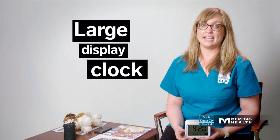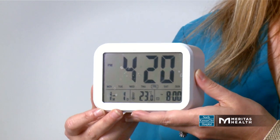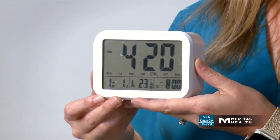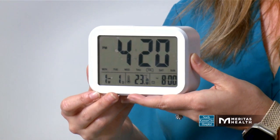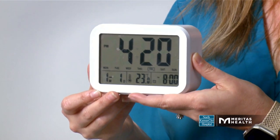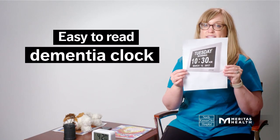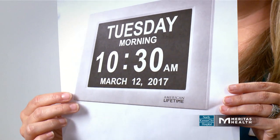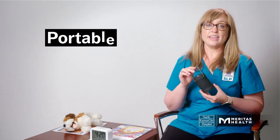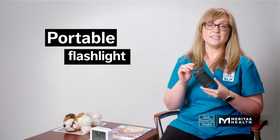Time can be a real source of anxiety, so I recommend having a nice large display clock. This one's great because it's battery operated, it can move with you, and it talks, so it's great for people with visual impairments. You might also consider something like this — it has a large display and tells you the date, the day of the week, and the time.